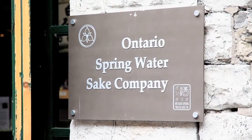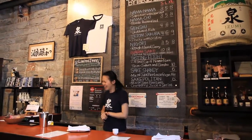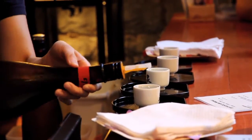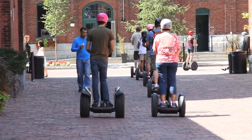The Ontario Spring Water Sake Company is Eastern North America's first sake brewery. Using traditional Japanese brewing methods and Ontario Spring Water, visitors can sample a variety of sake made right on the premises.